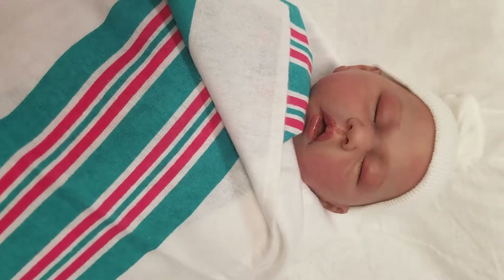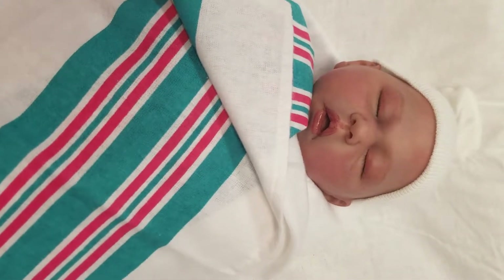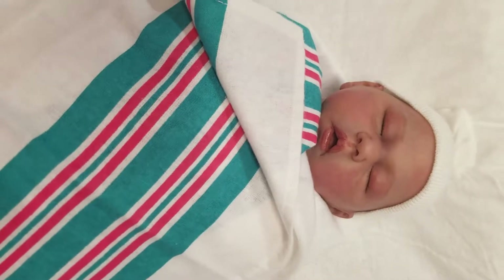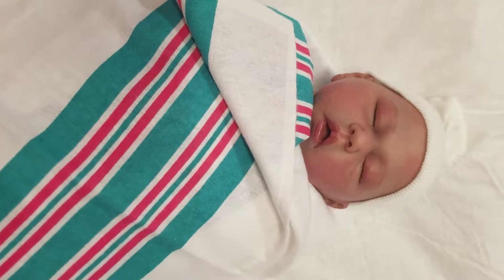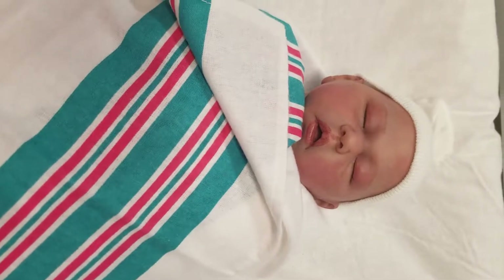Hey guys, it's Charlotte from Cam's Reborns. I'm at our storefront today, Little Dreamers Reborn Nursery and Boutique. I want to do a quick little video of our work in progress. We here at Little Dreamers have been working really, really hard on trying to get our cuddle babies up and going.